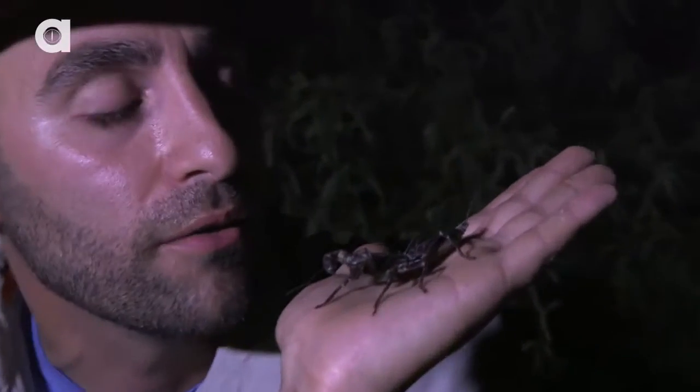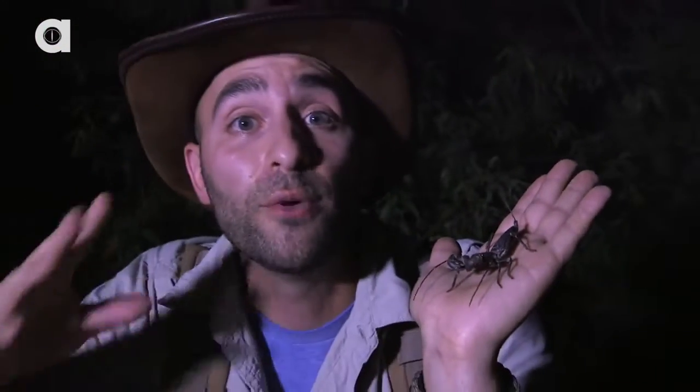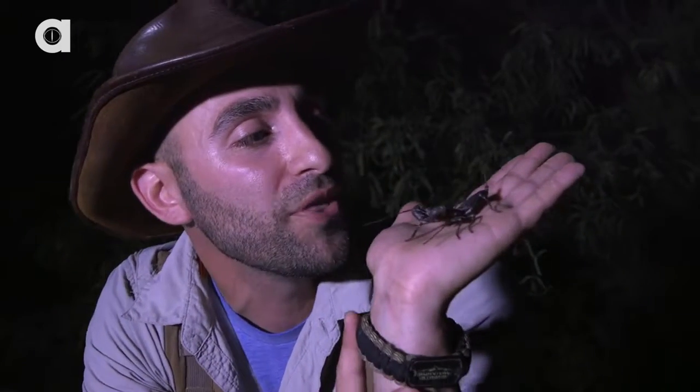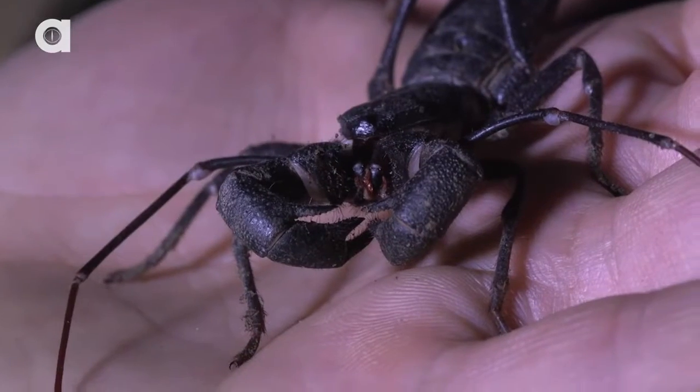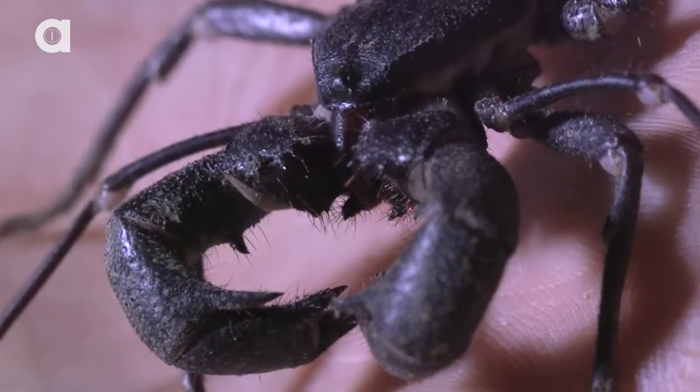Let's see if he smells vinegary. Nope, he doesn't, which is a really good sign. If he was agitated, those glands would start to activate, and then I would know he's probably getting close to shooting me with his acid mixture. That spray — that acetic acid that they shoot out — really smells like vinegar, hence the nickname: Vinegaroon.